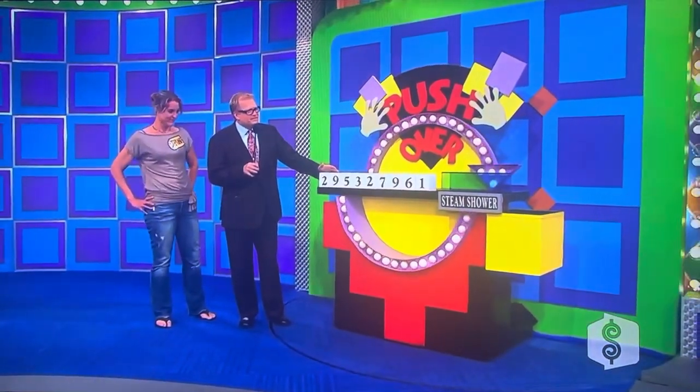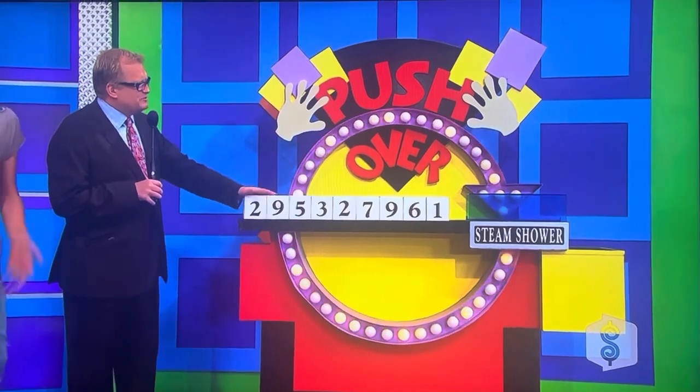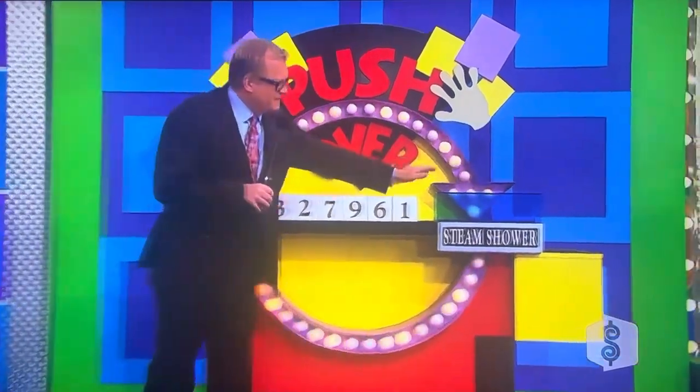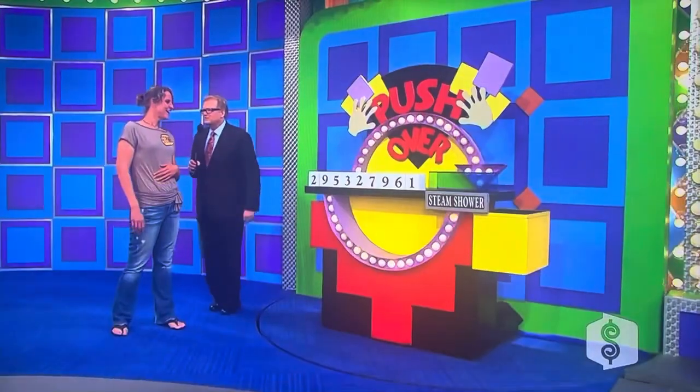So here's our new game called Pushover. The four numbers of the price of the steam shower are hidden in these blocks right here. You're going to push these blocks so the four numbers appear in this blue area. When you see the four numbers in the blue area, stop pushing. Ready, Stephanie? Go ahead.